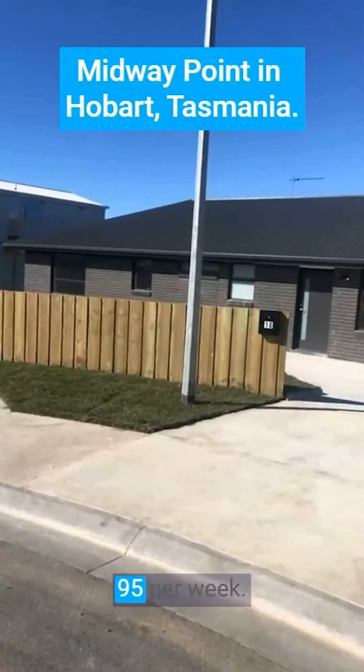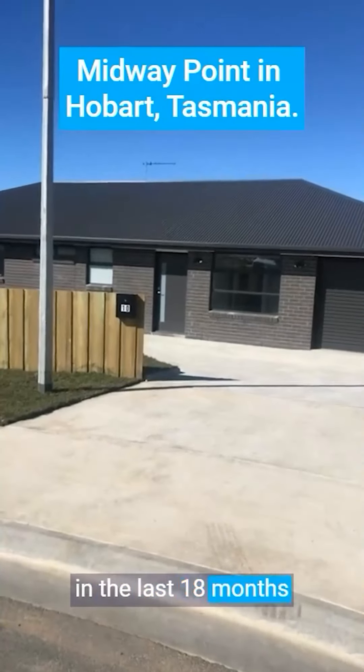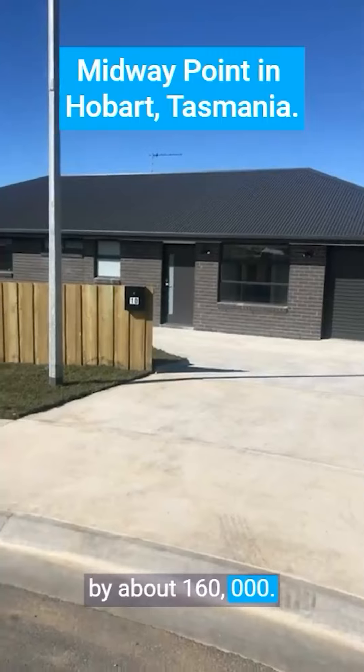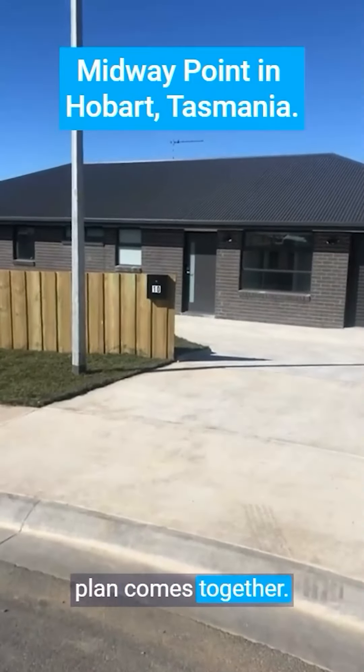That should bring $595 per week and has increased in value in the last 18 months by about $160,000. I love it when a good plan comes together. Have a good one.